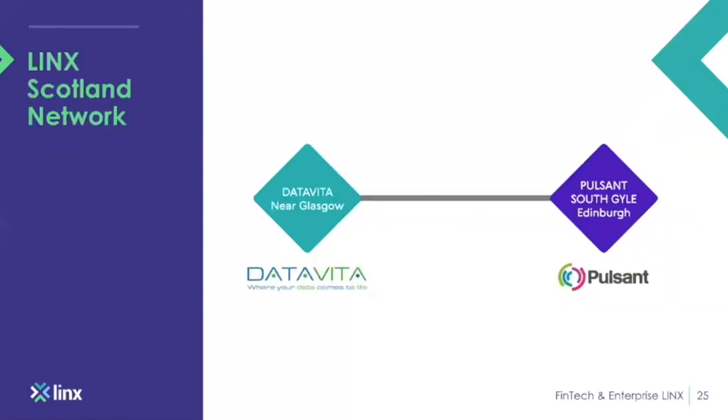The LINX Scotland network: we're at DataVita, just near Glasgow, and Pulsant South Gyle in Edinburgh. We can be reached at either of these sites with a single cross-connect into the LINX Scotland peering LAN.